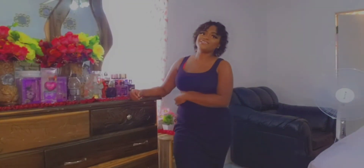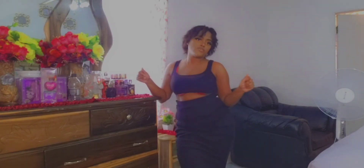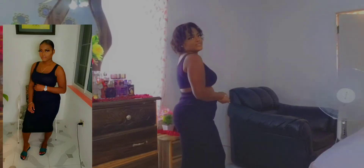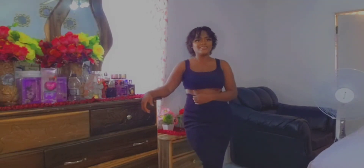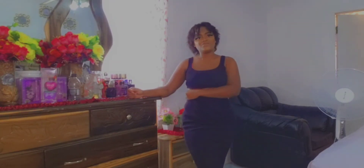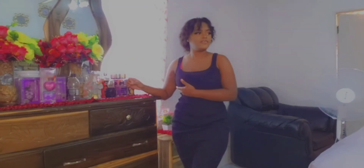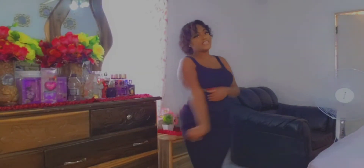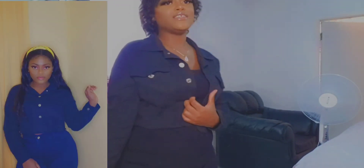This is the third outfit — it's a two-piece set I got from my cousin on Instagram at Shadorns Closet, so go check that out. My cousin rates it a nine out of ten, loving the black color and the material. The other cousin loves everything about it and gives it a ten out of ten.